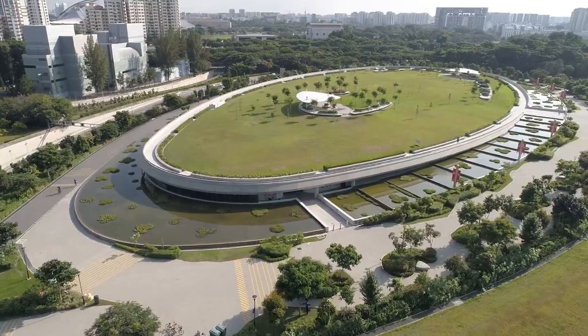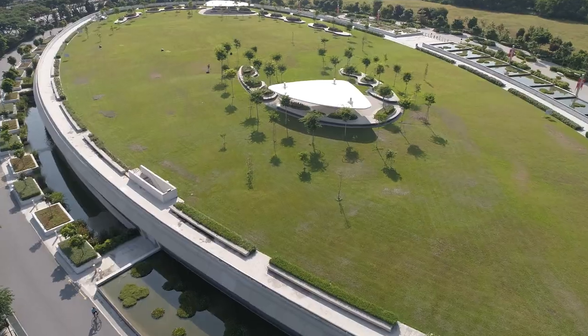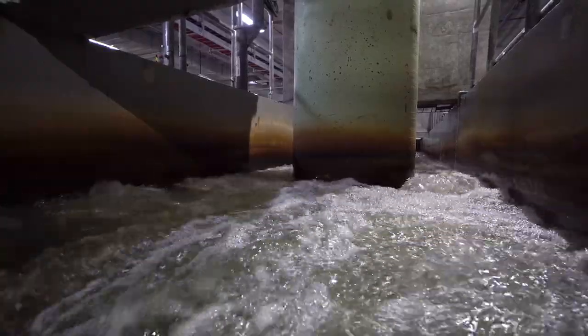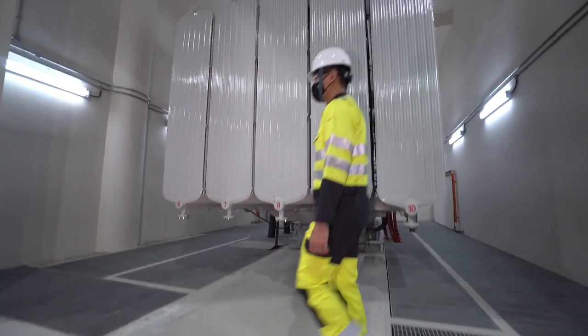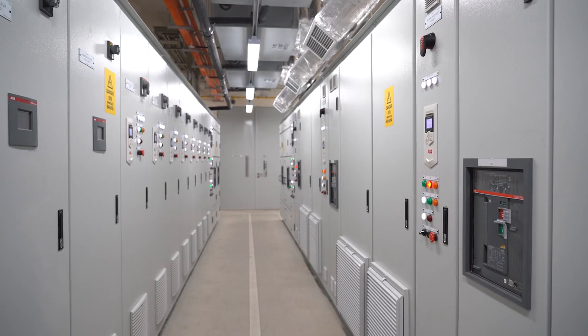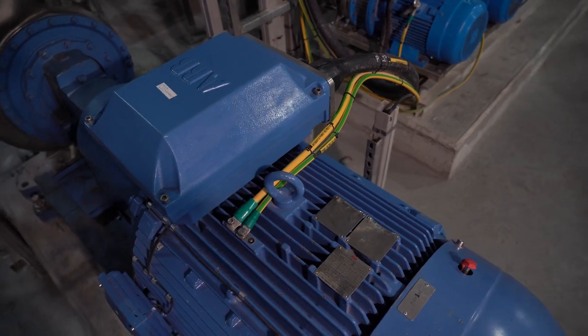The Keppel Marina East desalination plant can produce up to 30 million gallons of fresh drinking water every day — that's 45 Olympic swimming pools worth — and it's built around a host of cutting edge technology. The facility is Singapore's first large scale dual mode desalination plant, built with the ability to treat either sea water or fresh water. Keppel designed the plant with sustainability as a central theme.